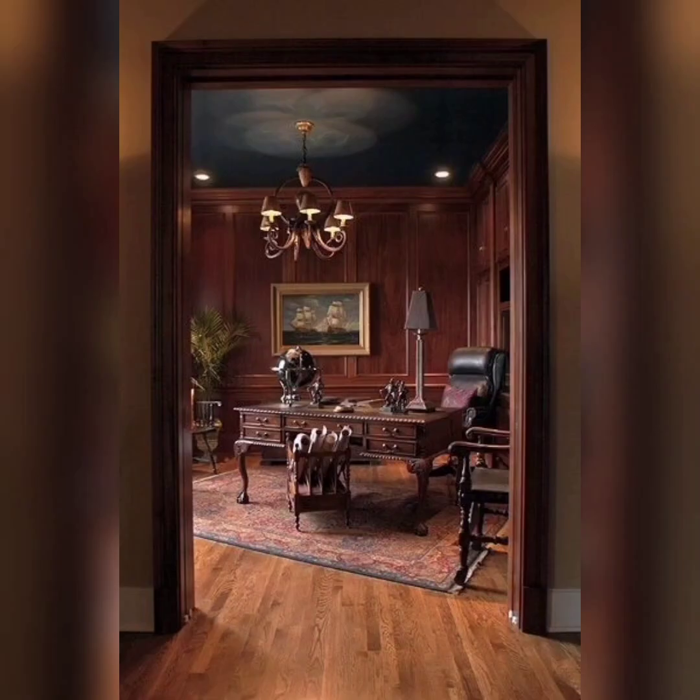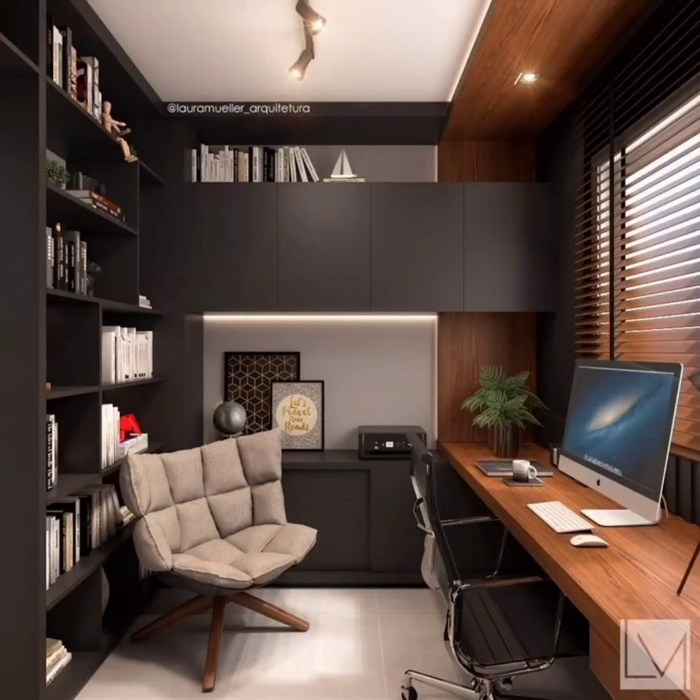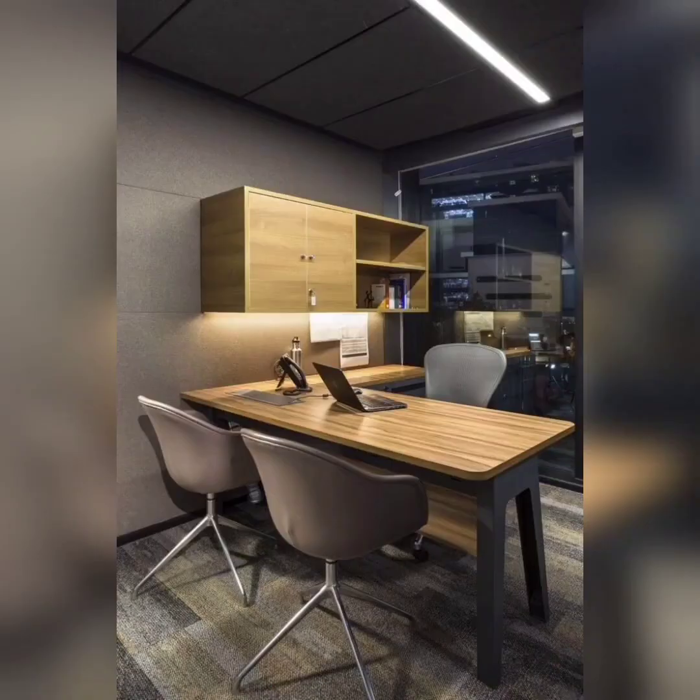Good lighting is crucial for any workspace. Not only does it enhance productivity, but it also uplifts your mood. So whenever possible, position your desk near a window to maximize natural light. If windows are limited, opt for ambient lighting solutions that mimic natural daylight.